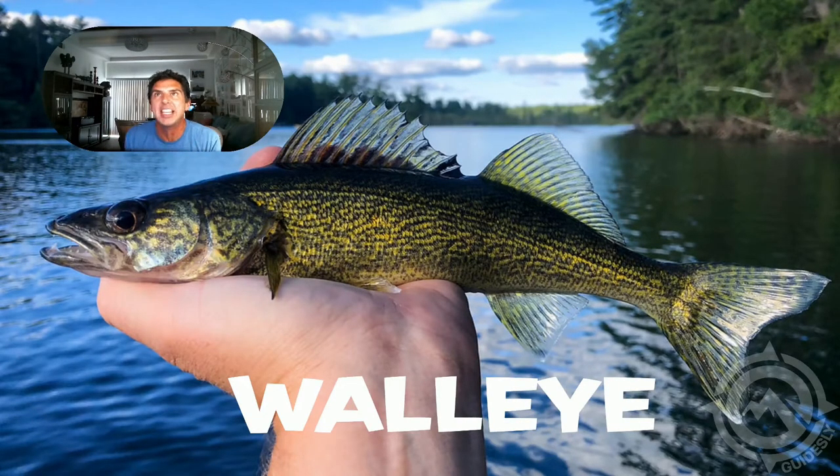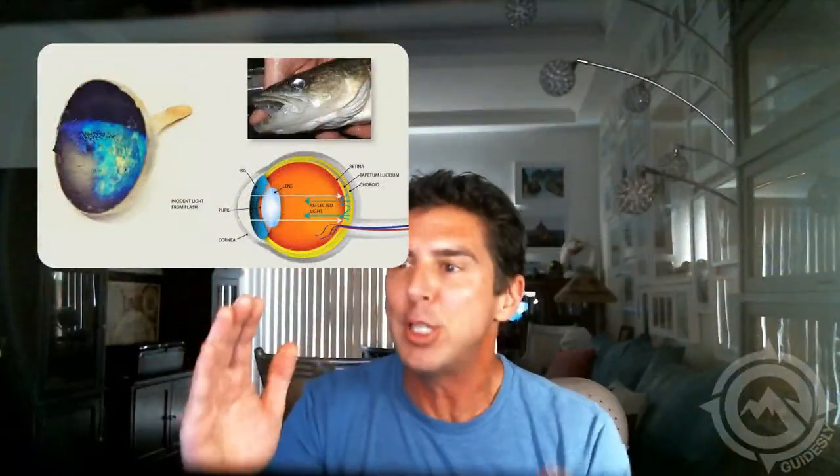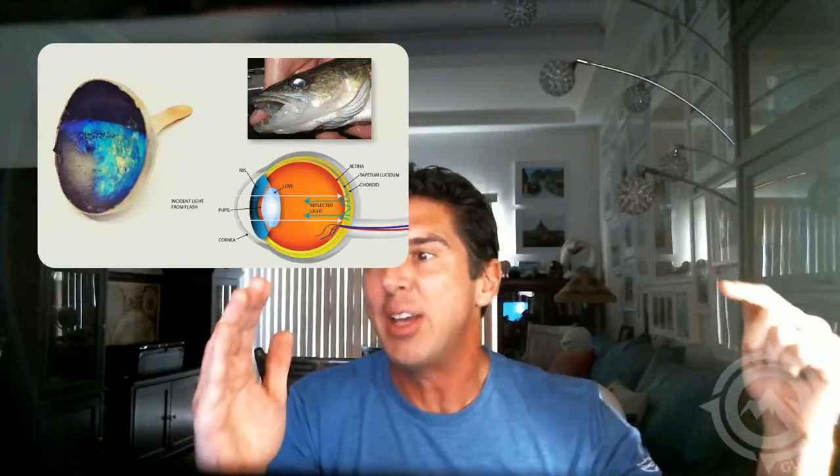It's got these crazy big eyes, and what you'll notice when it gets dark is the eyes seem to glow. The reason for that is because they're like cats — they've got this thing called the tapetum lucidum as part of their eye structure. What it does is that as light goes in,